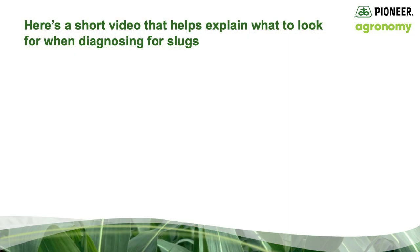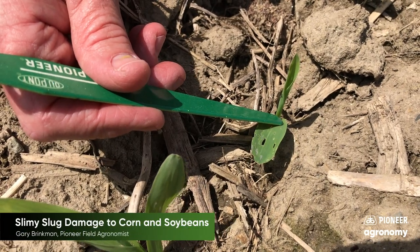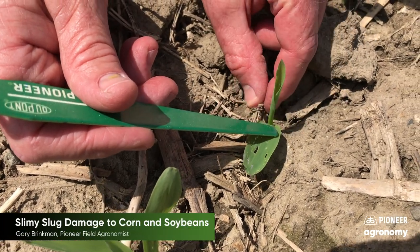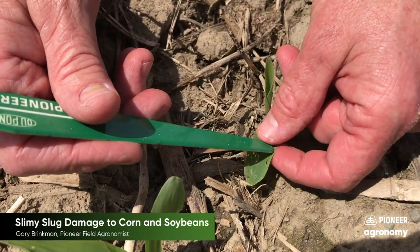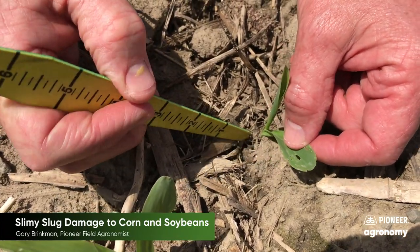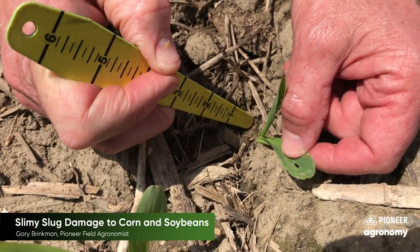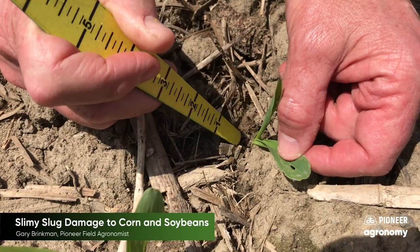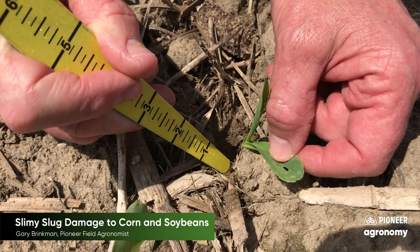Here's a short video that helps explain what to look for when diagnosing slugs in the field. Here's some leaf tissue that's been damaged by slugs. If you dig down around into the residue, slugs at this stage will be very, very small, but you might be able to find one or two. They're usually buried into the soil during the day.